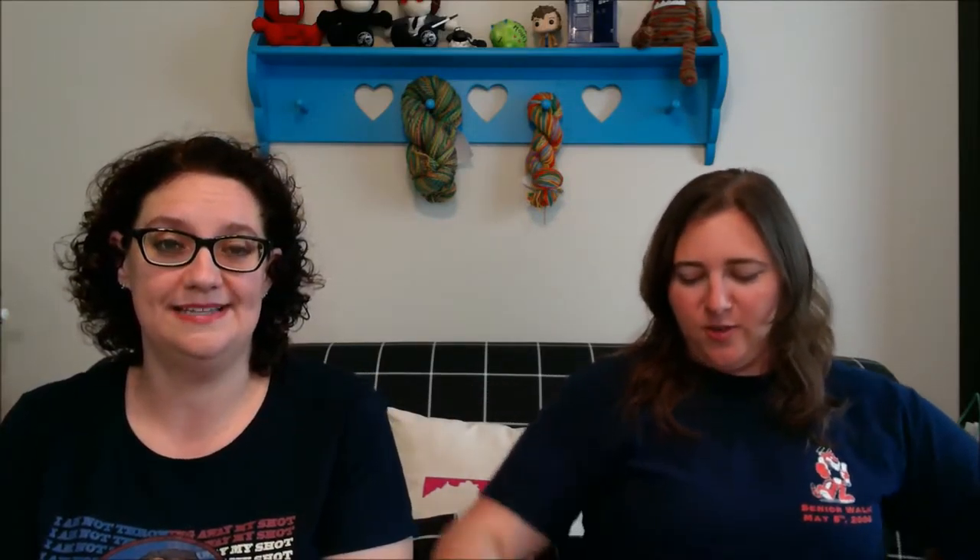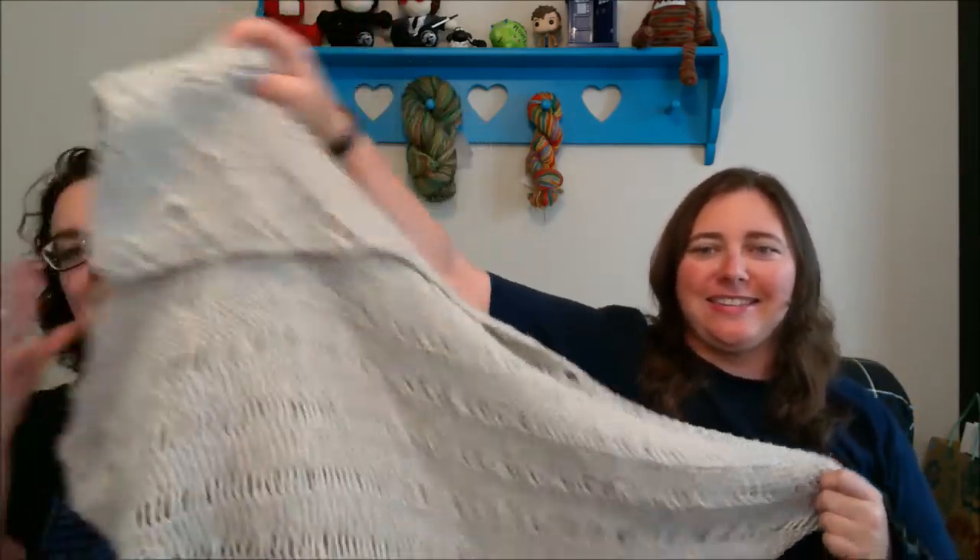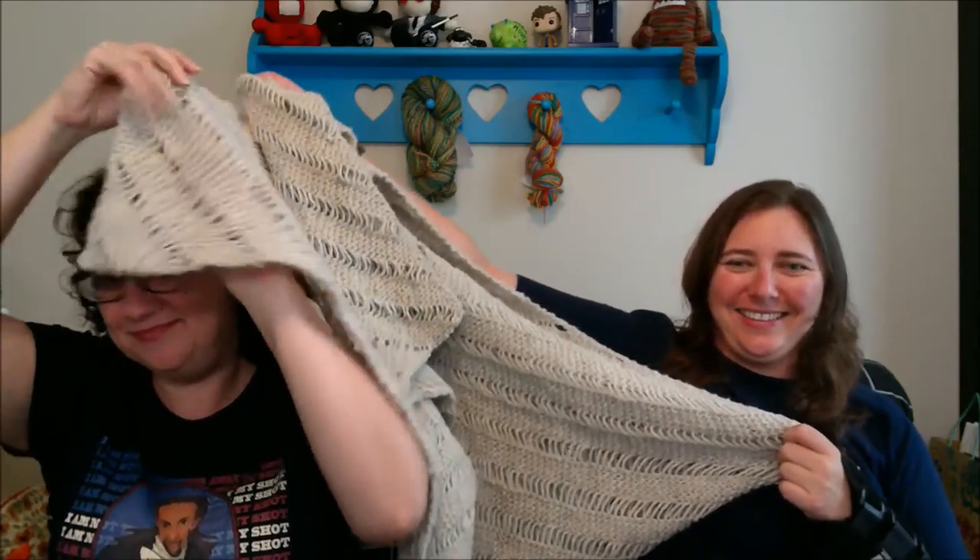My finished objects — I finished my Clapotee. I just wove in all the ends about ten minutes ago, but I finished it last week. I'm just lazy when it comes to ends. It's very nice and snuggly warm. Kelly's dog really enjoyed it in this hot Florida summer heat.